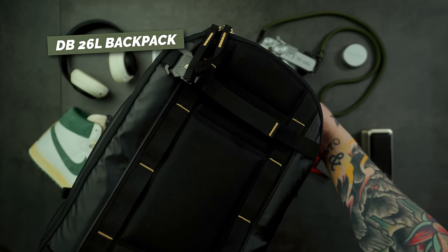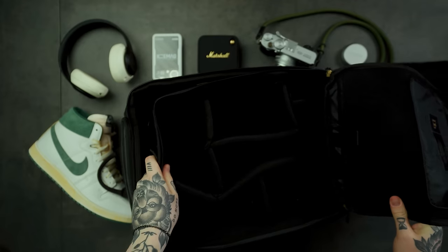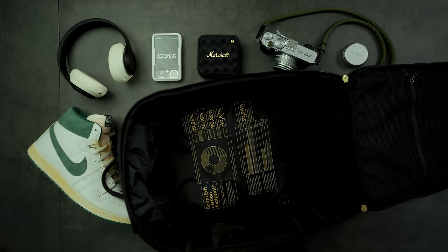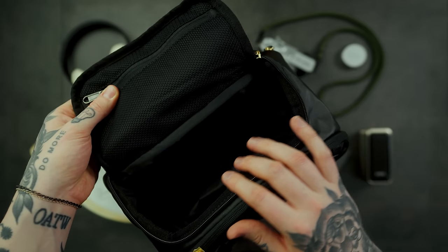Next up is the actual bag I carry with me — the DB Journey 26-liter backpack. I have quite a few bags from DB, but what I like about this one is that you can put a camera insert in it to convert it into a camera bag, or take the insert out and use it as a normal backpack. It has a ton of storage in different compartments and looks great — really versatile.